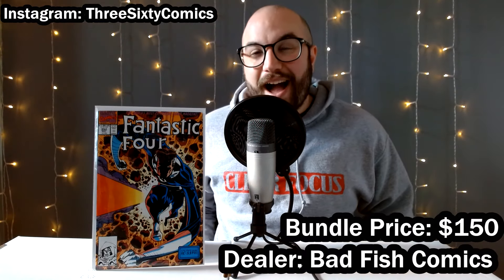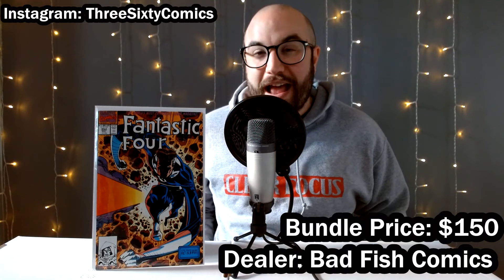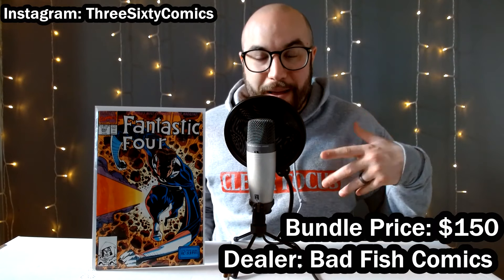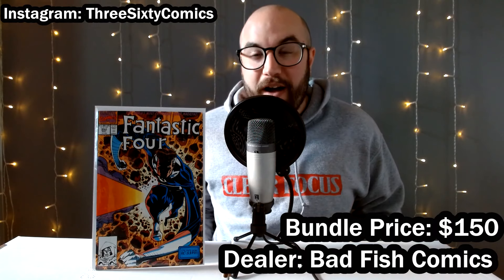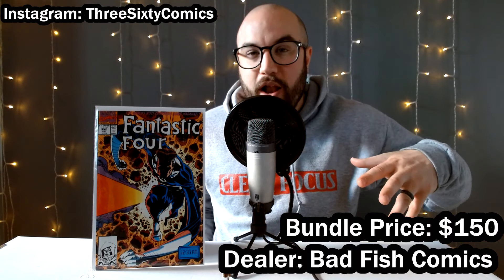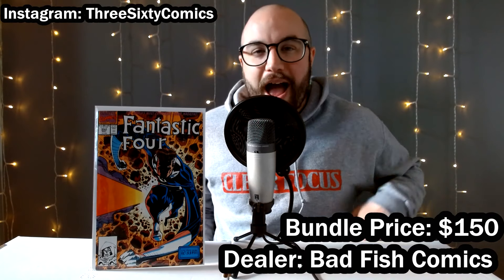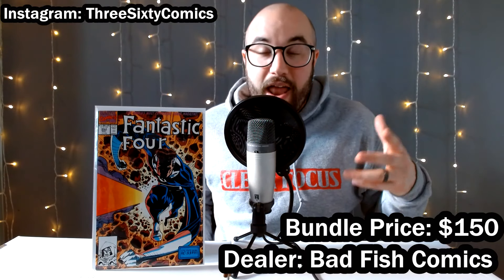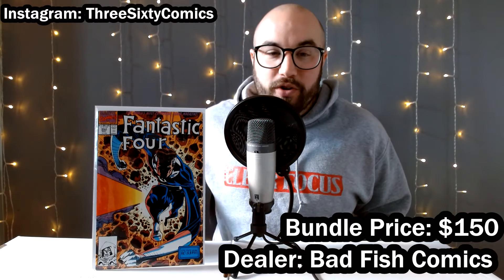Most of the books that I got from this haul were purchased from one dealer — Bad Fish Comics. I saved this for last because I got the most books from him and probably the best books from him. If you're ever in the New Jersey, New York, Pennsylvania area at a local comic show, look out for this guy and definitely go give him a follow over on Instagram. He had a dollar bin, a couple of $2 bins, a couple of $3 and up bins, in addition to some wall books. His prices were already pretty low to begin with, even without the bundle.